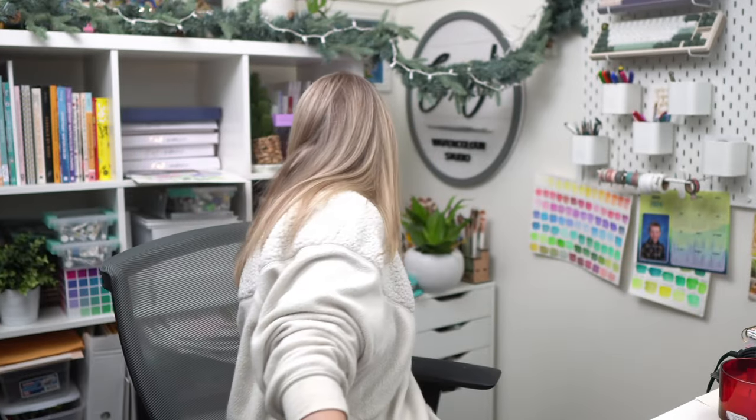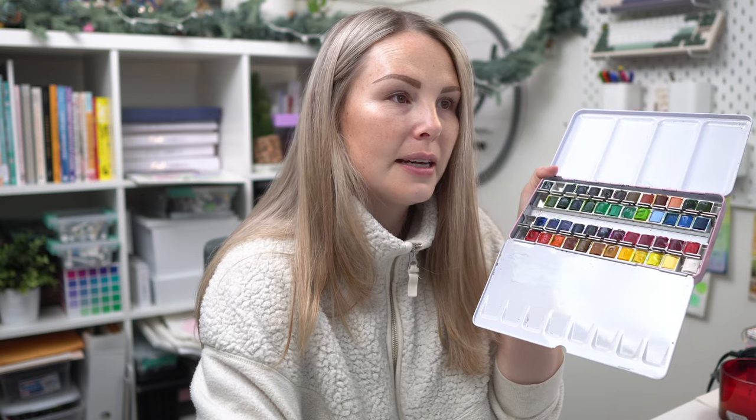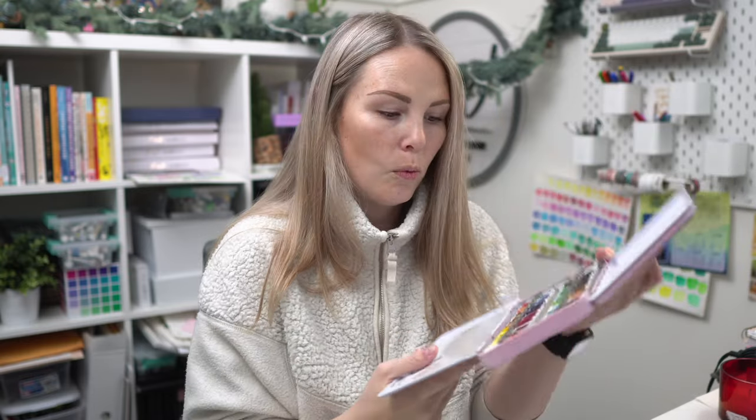I want to show you something: with the first box you get a tin palette, and you collect all your little pans into it each month. I'm going to show you the finished palette, because we just finished it. By the end of the year you will have 48 pans — and here it is! We just arranged it for the final month. You get 48 pan watercolors in total.